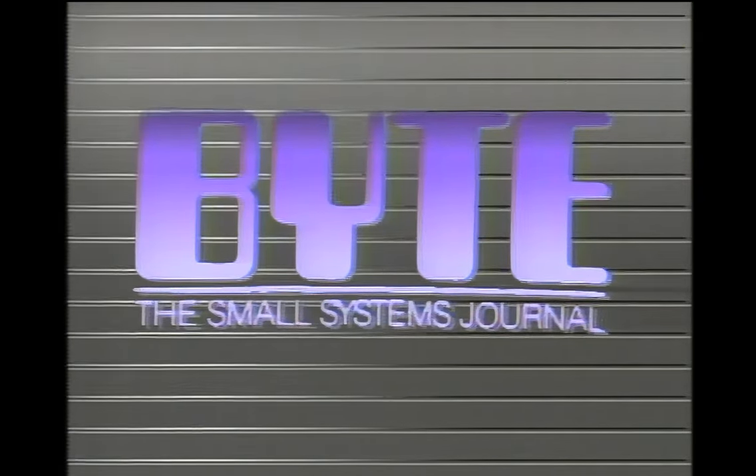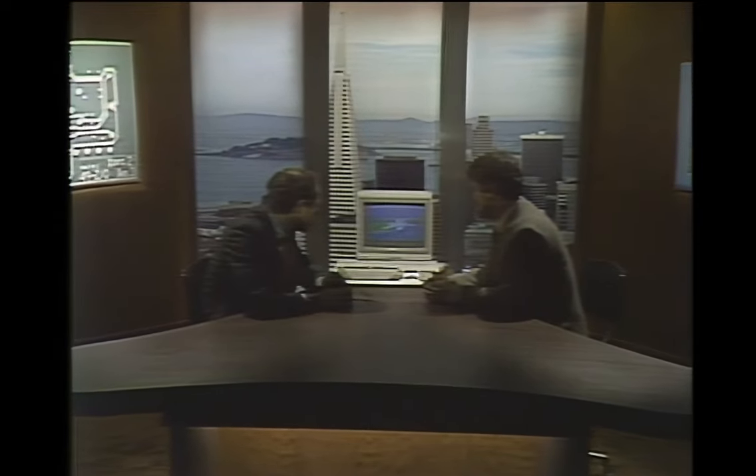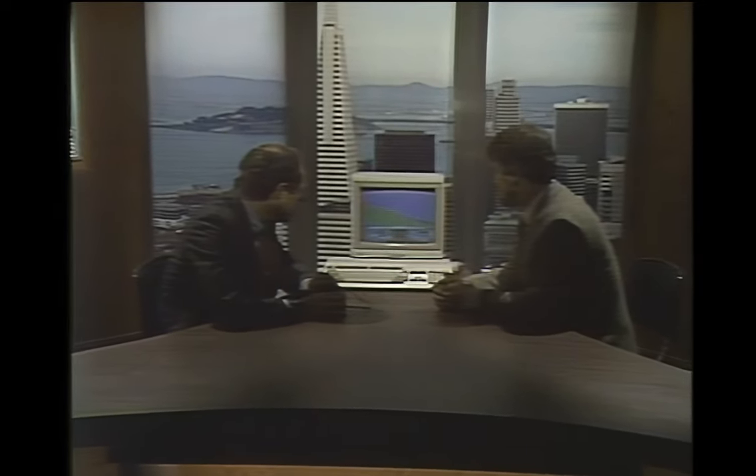Byte's detailed technical articles on new hardware, software, and languages cover developments in computer technology worldwide. Welcome to the Computer Chronicles. I'm Stuart Shiffey, and this is Gary Kildall.